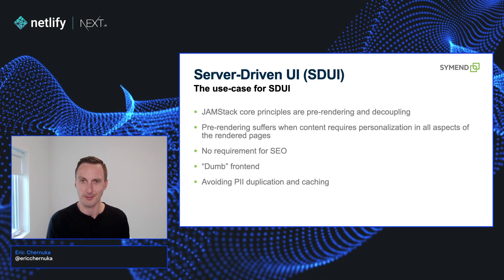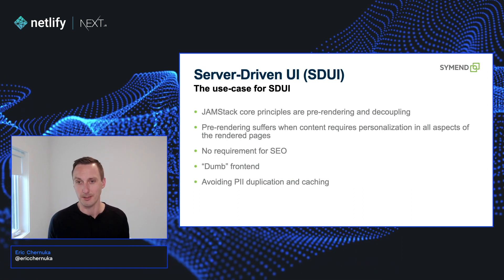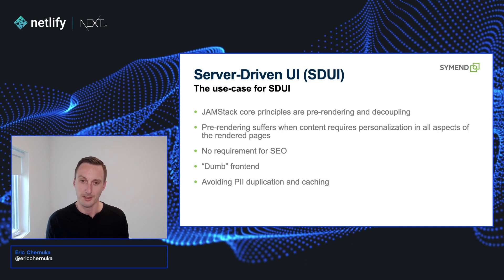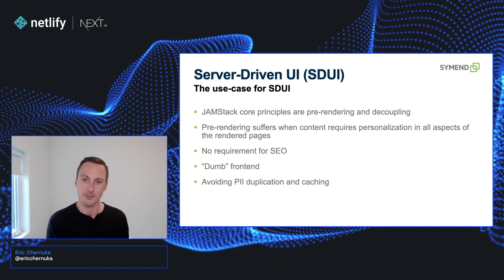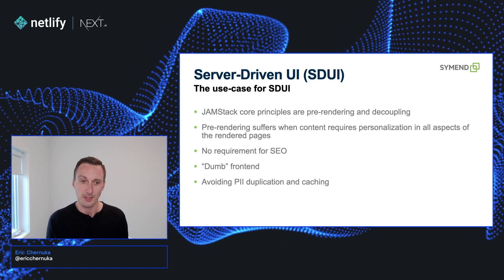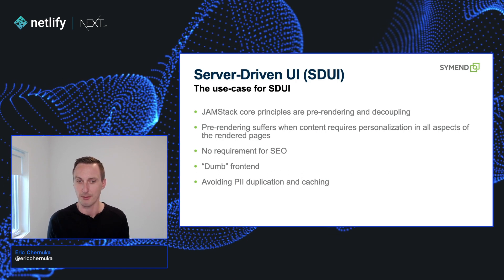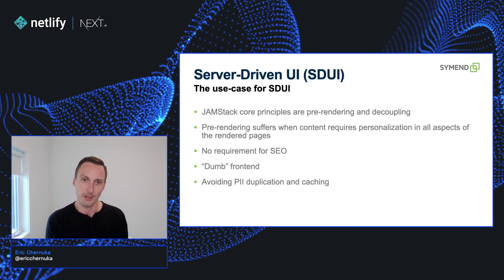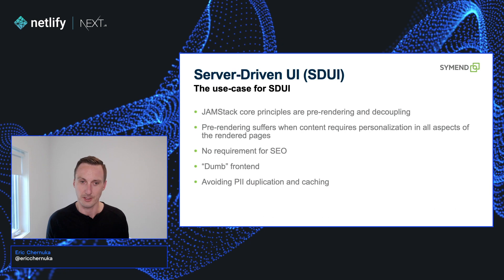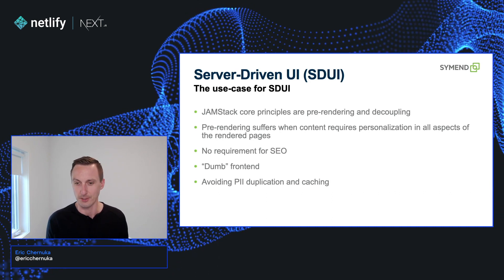So what's the use case for server-driven UI? Jamstack's core principles are pre-rendering and decoupling. We've already decoupled by serving the data through APIs, but we still needed to get that content onto people's screens. Pre-rendering wasn't an option for us — we have too much customization using customer information intertwined into the data of the page. That ruled out that option and we didn't really have a requirement for SEO, so we were able to just leverage dynamic rendering. Another aspect we really wanted to focus on was keeping the front end kind of dumb — we wanted all that complex logic to still happen on the server, and we're really trying to avoid personal information being duplicated or cached on other services.